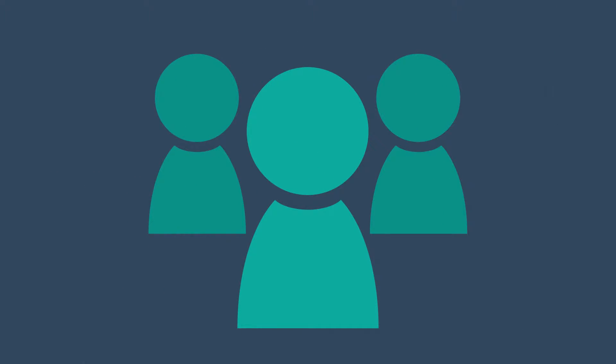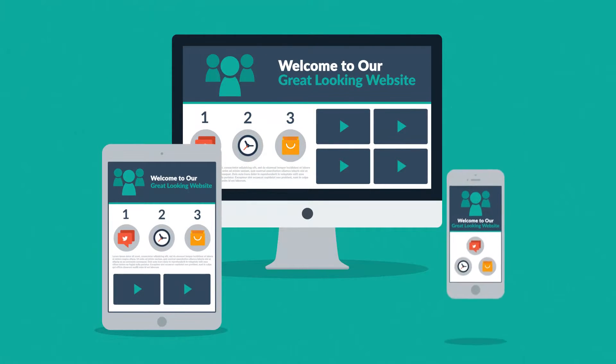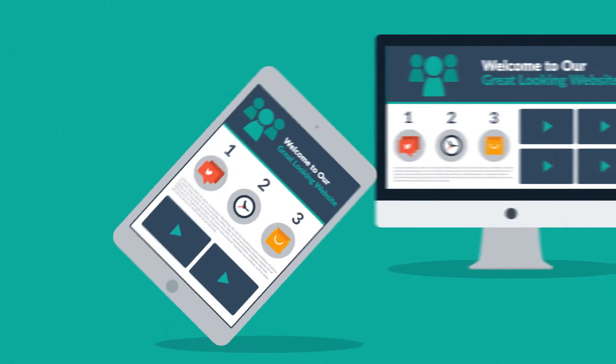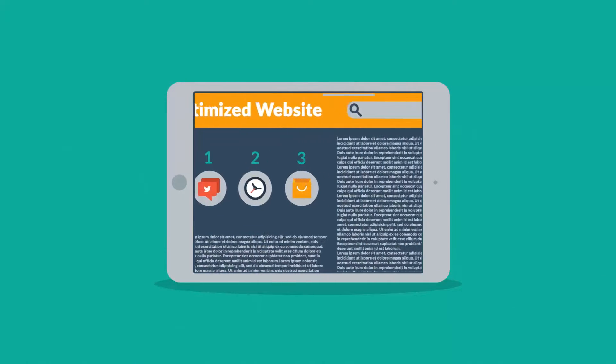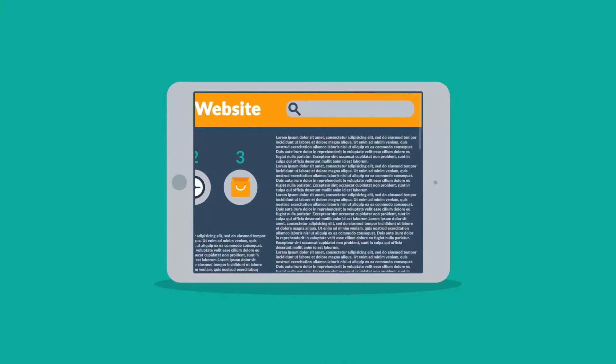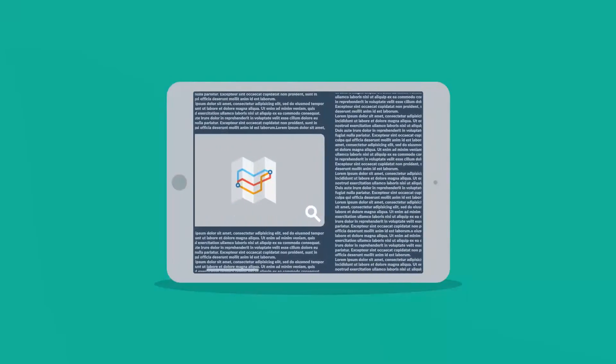So what does all this mean to you? It means that if you don't want to lose any potential clients, then you need a great-looking website that is also optimized for mobile browsing. Because the problem with many current websites is that the user experience on mobile devices is, well, terrible. And that's the mission for responsive design.